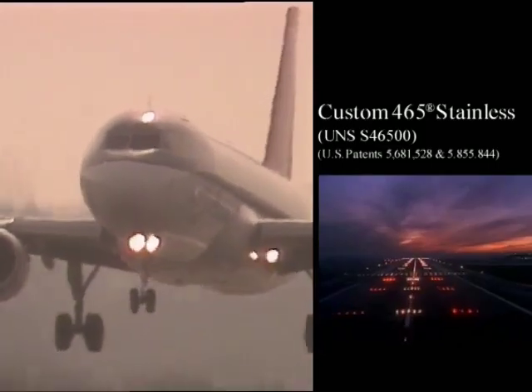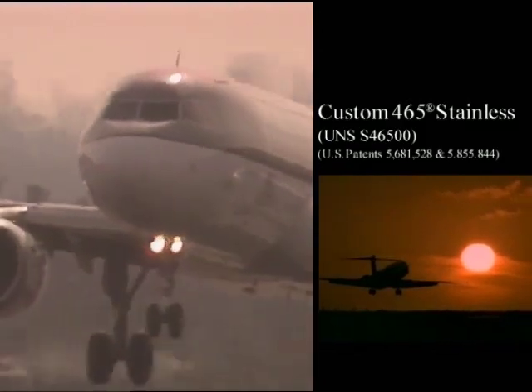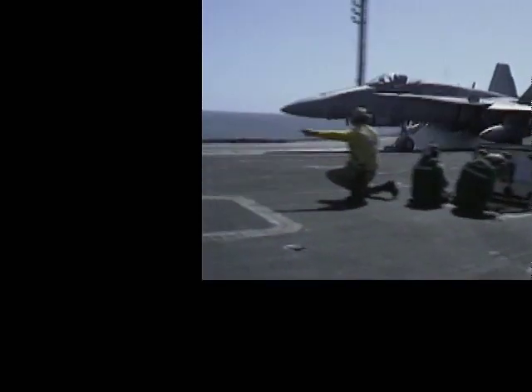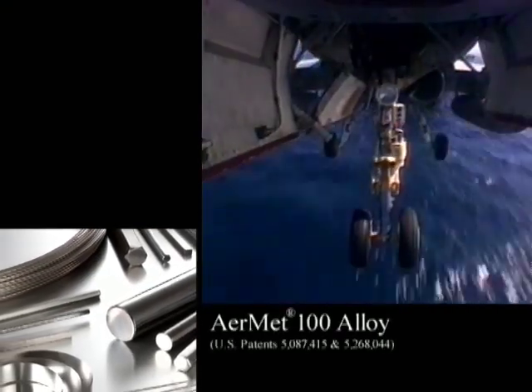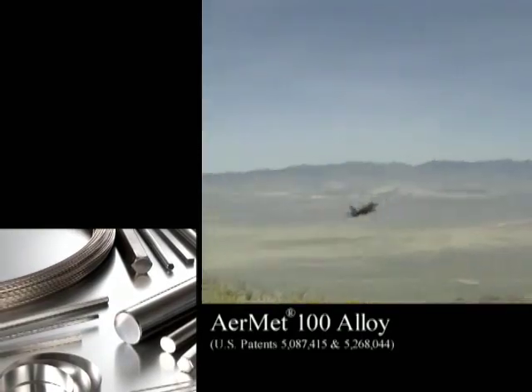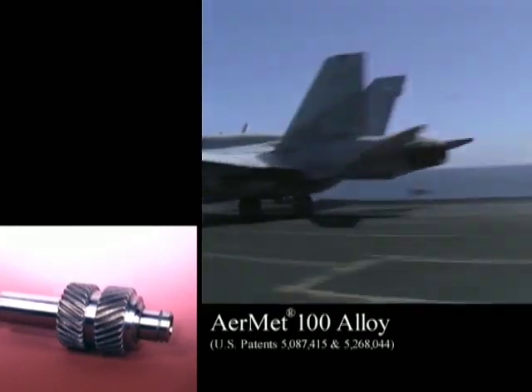This alloy has been used for structural components such as engine mounts, flap tracks and landing gear hardware. AirMet 100 alloy possesses high hardness and strength combined with excellent ductility and toughness, and has been used successfully in landing gear, jet engine shafts and in airframes.